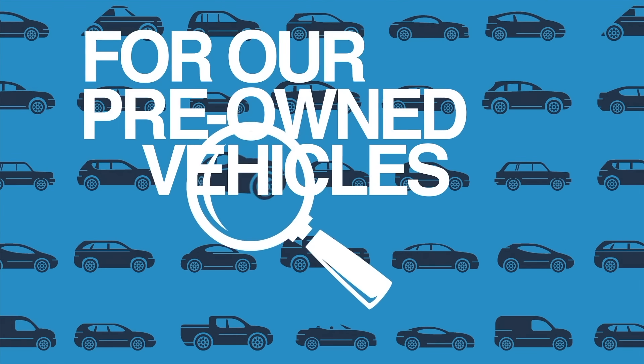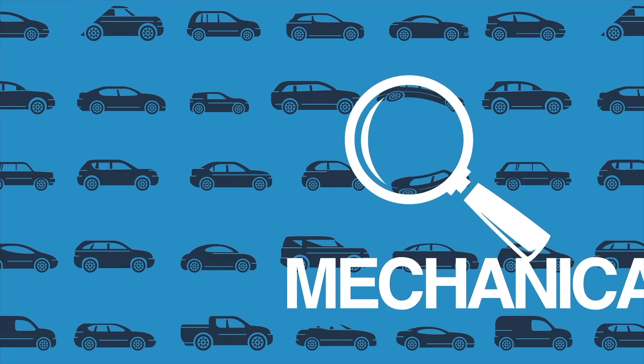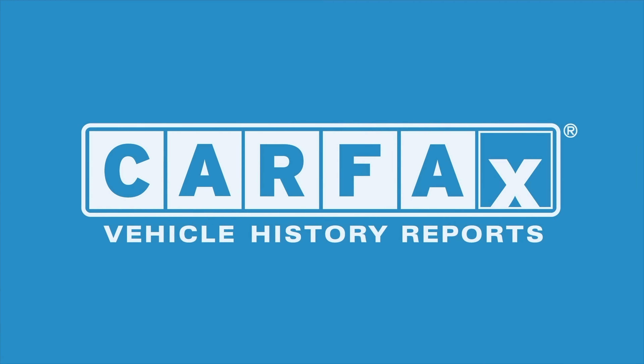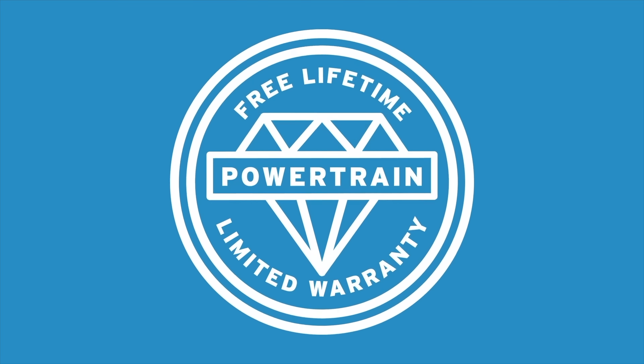For our pre-owned vehicles, the process begins with a rigorous safety inspection — mechanical, cosmetic, you name it, we probably check it. Next, we pull a Carfax to make sure your car has never been in a flood, stolen, or in a major accident — the important stuff. Only after a vehicle has satisfied all of these requirements can it qualify for Diamond Honda's limited lifetime powertrain warranty.